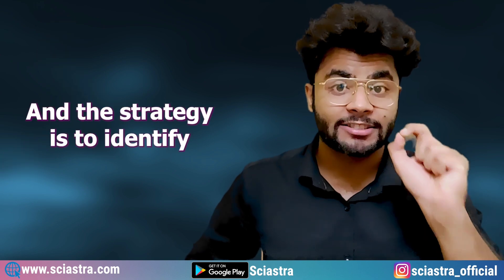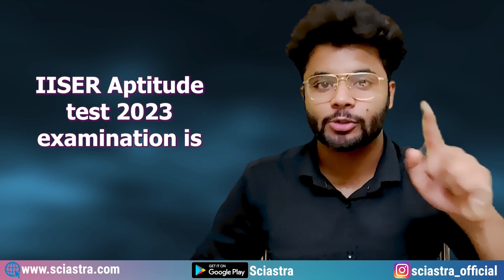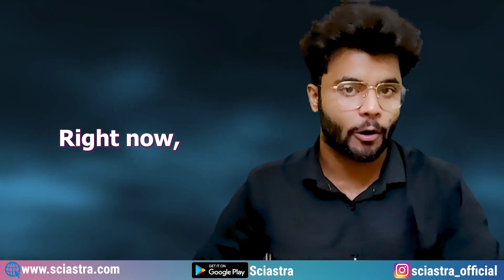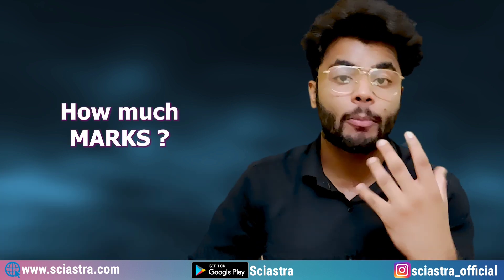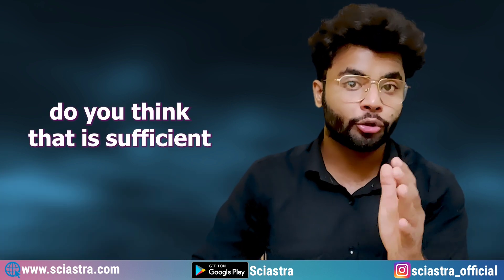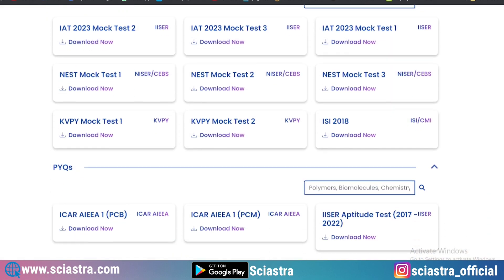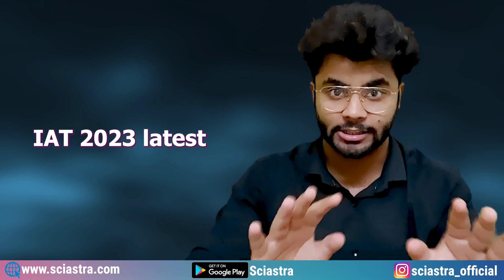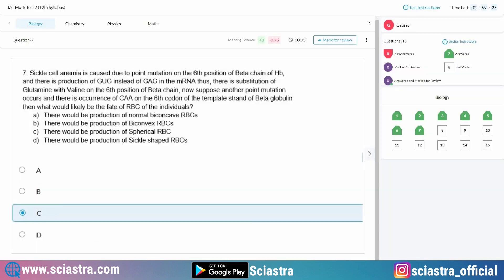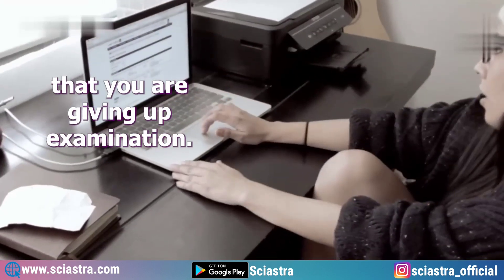The first step and strategy is to identify your baseline or preparation level. Just imagine that the IISER Aptitude Test 2023 examination is today right now. If you attempt a mock test with the latest IAT 2023 pattern — physics, chemistry, maths and bio — how many marks are you going to get? Go to the Sayastra app or website, totally for free, and get a full syllabus mock test for IAT 2023 latest pattern. Do that mock test in the exact computer interface so you get the original feeling of giving an examination.